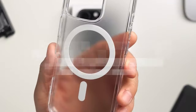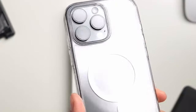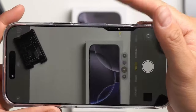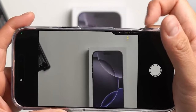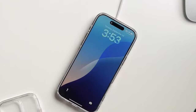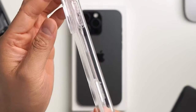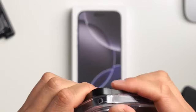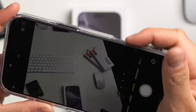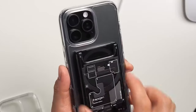At number 10, the Spigen Ultra Hybrid MagFit. Looking for a case that combines style and durability? This case features a premium blend of PC and TPU, giving it a sleek look while offering serious protection. One standout feature is the stronger magnets designed specifically for better MagSafe strength, ensuring your accessories stay securely in place. It also boasts military-grade drop protection thanks to Spigen's air cushion technology, and it's infused with blue resin, providing long-lasting clarity that keeps your phone looking sharp.